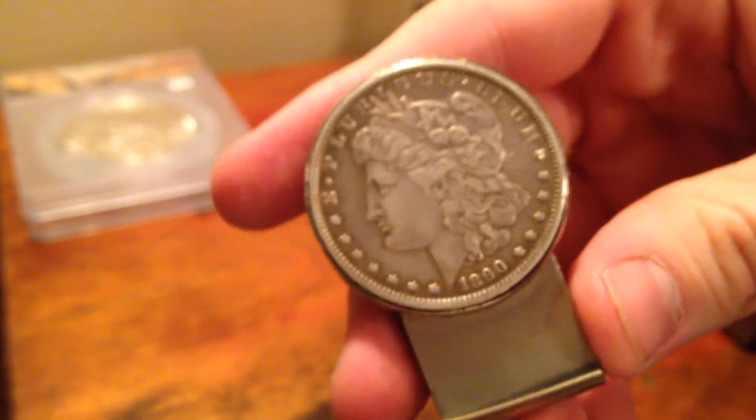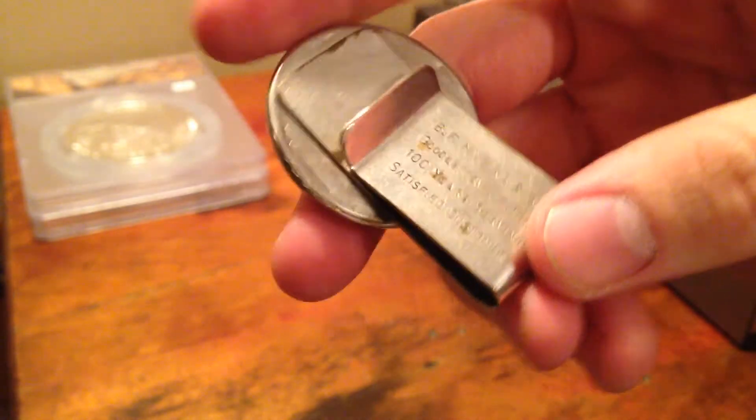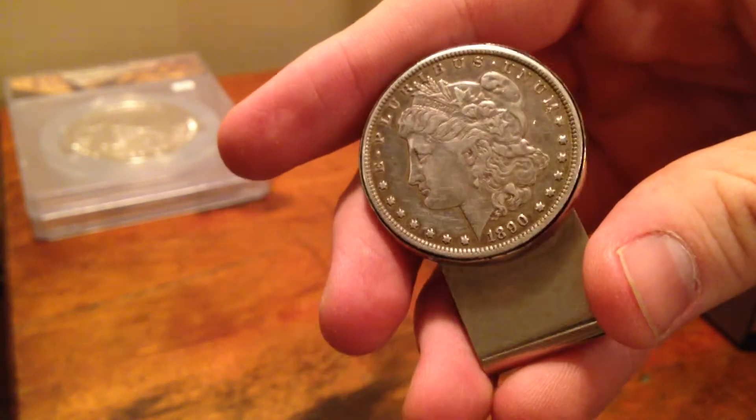I also picked this up at the auction — an $18.90 Morgan dollar. It's made into a money clip, which I think is pretty cool because that's usually what I carry my money around in.